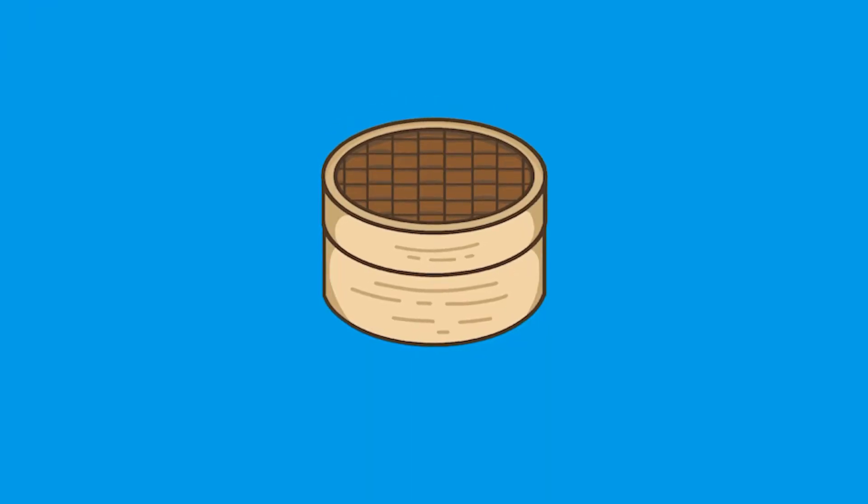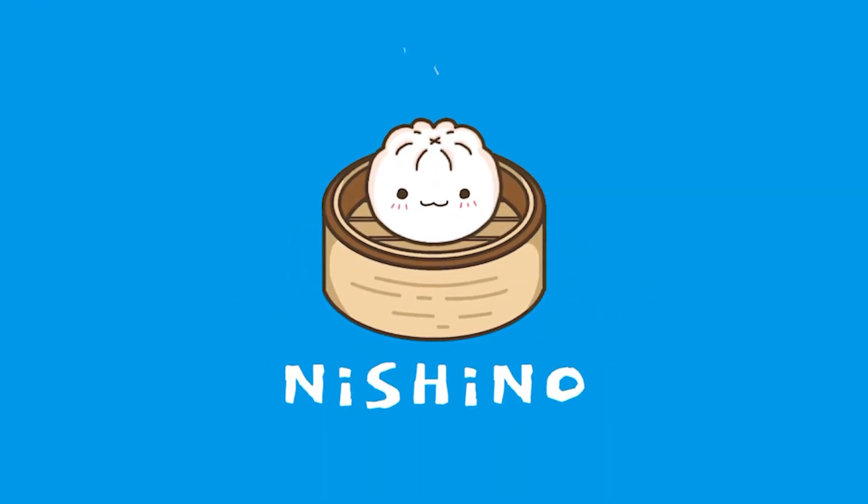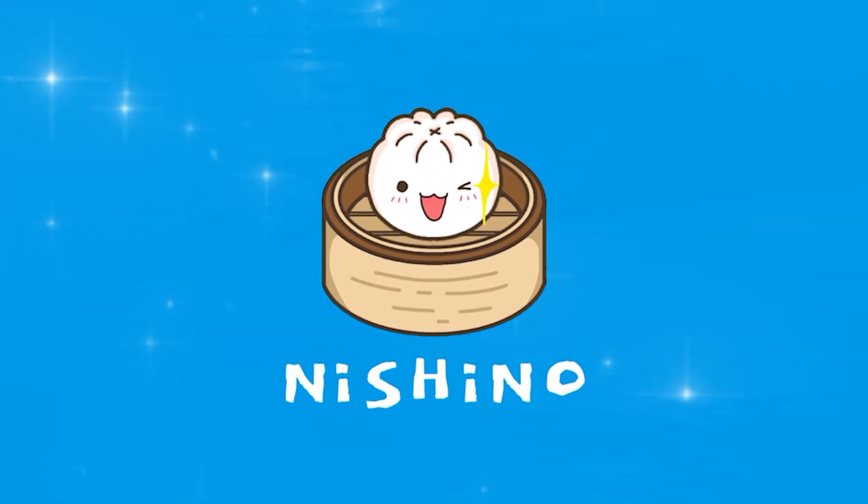You guys have been asking for it and it's finally here. Welcome back to my channel, me Wayne here. Today we got something special because we are at Dave's Hot Chicken. It doesn't have a sign, but anyways, it's Dave's Hot Chicken.